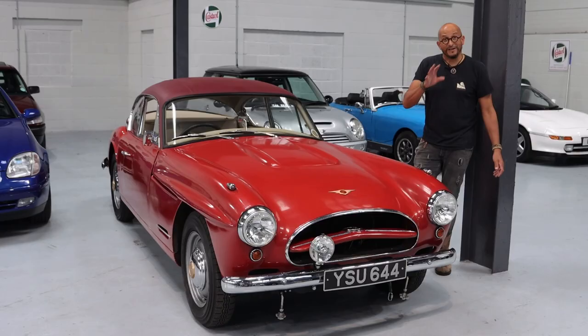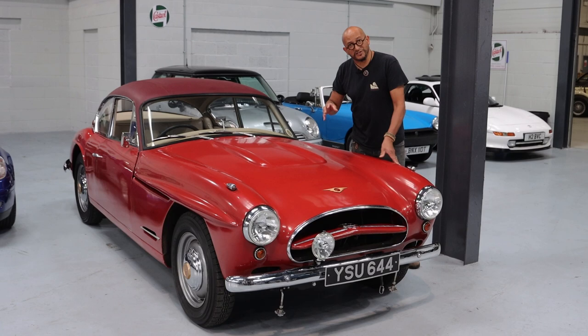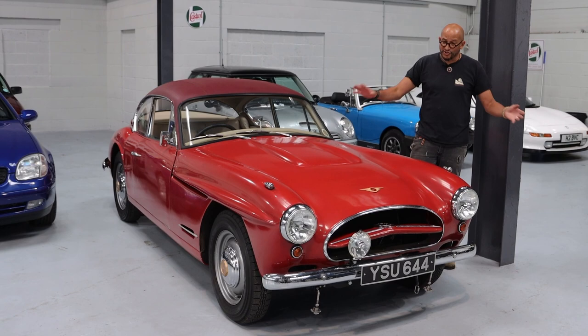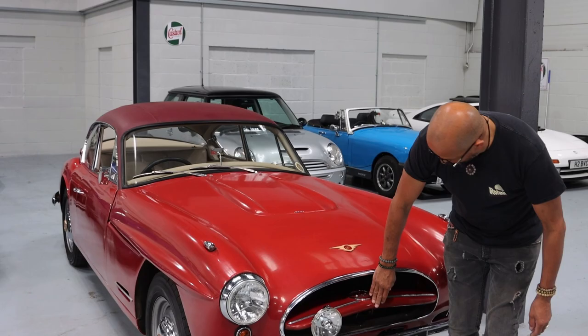I think it looks absolutely stonking. If I were buying it I would keep it as is and use it. The interior appears to be original as well, which is great — so you've got a great starting point. If you want to restore the hell out of this car you can; at least you've got all the parts there with it. But there are some quirky bits to this.